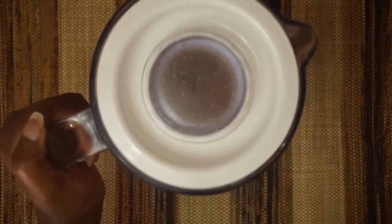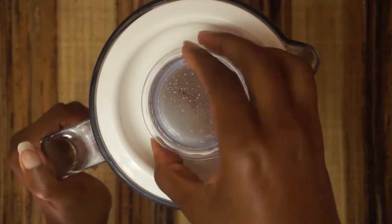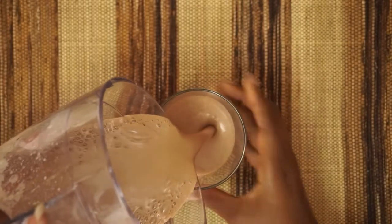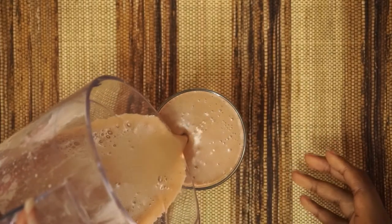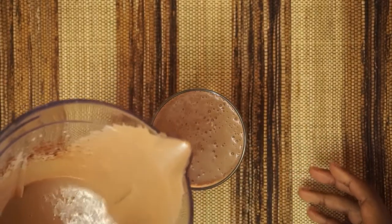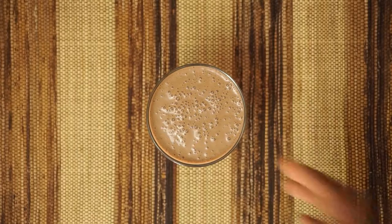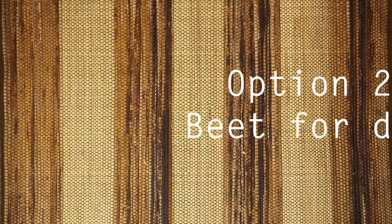Then you blend it and what comes out is magic — oh my god! My husband gave me the idea of putting this in the freezer and making it as ice cream for later, which I want to try. But for now, this is your breakfast on the go — nutritious and delicious.